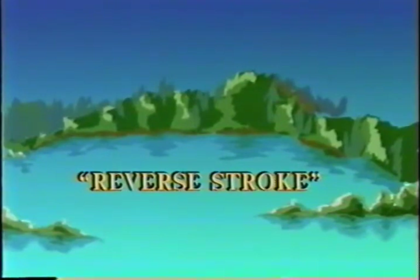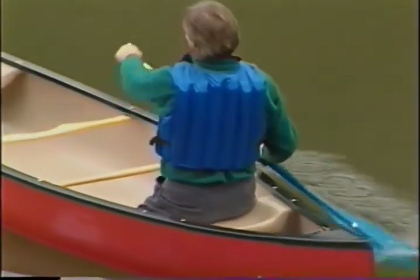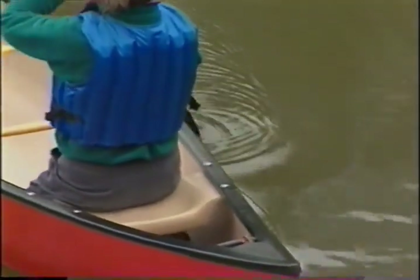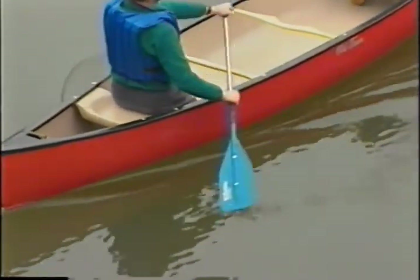The reverse stroke makes use of the same movements as the forward stroke, only everything is backward. Even the opposite side of the blade applies the pressure against the water. The side of the blade pushing water in the forward stroke is called the power face; the other side is the non-power face. Notice how the shoulders still rotate and the arms are kept pretty straight.